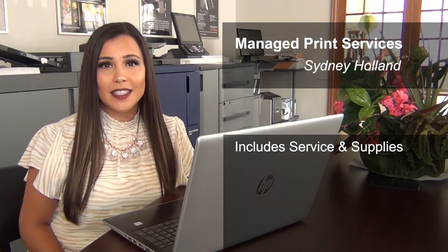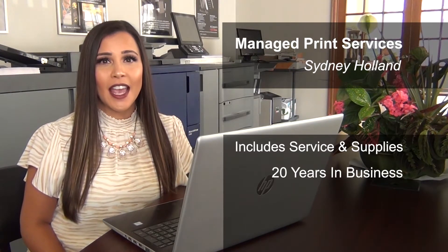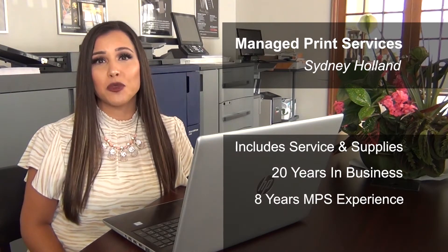Hi, my name is Sydney with Comax Business Systems, and I'm the Managed Print Services Specialist. Managed Print Services is a comprehensive solution that includes ongoing analysis of your printer fleet. This program includes service and supplies for your existing infrastructure. Comax Business Systems has been in business for 20 years and eight years specializing in Managed Print Services.